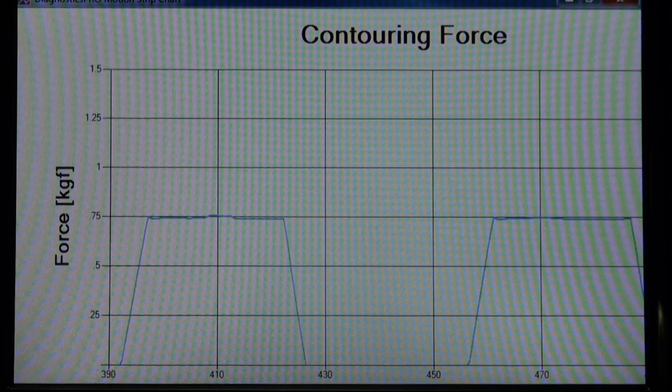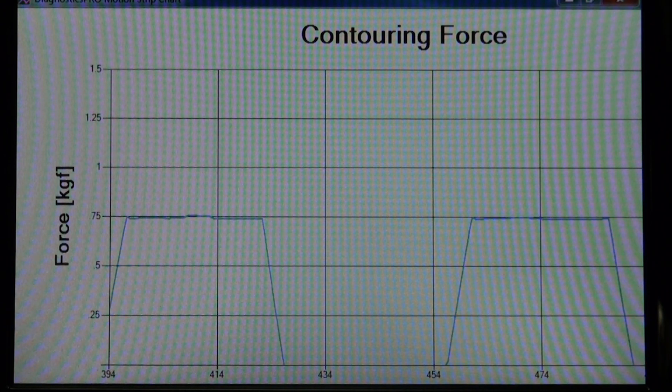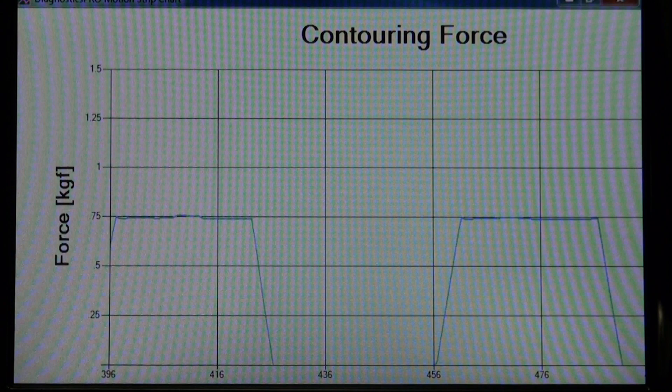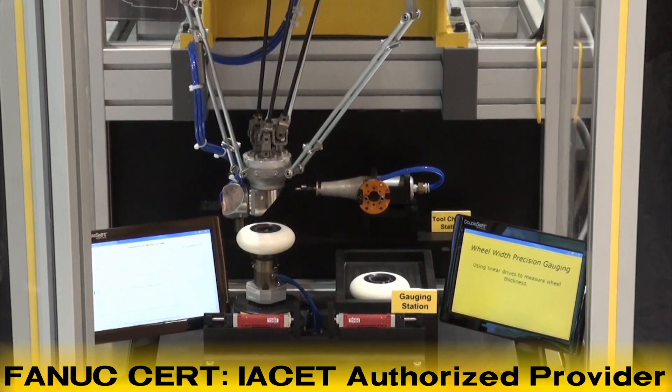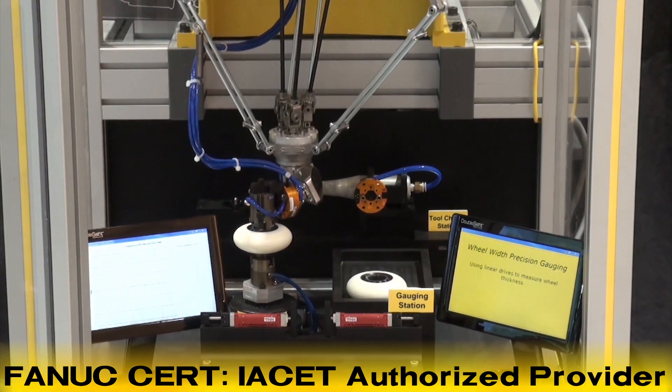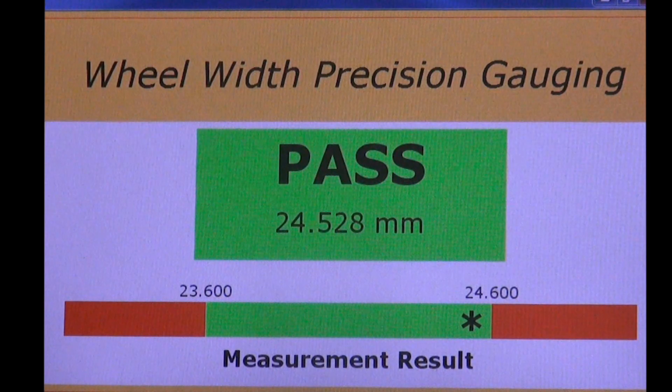Graduates of the FANUC Robotics CERT program will start their careers with industry-recognized certifications. FANUC Robotics America recently received the prestigious Authorized Provider Accreditation by the International Association for Continuing Education and Training, or IACET.